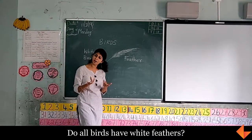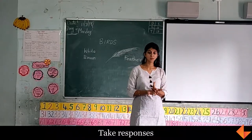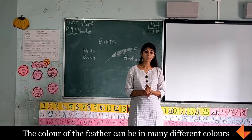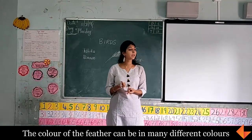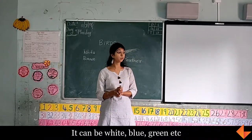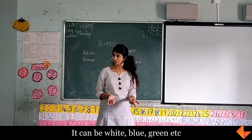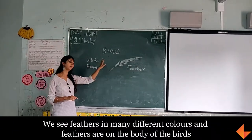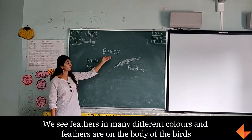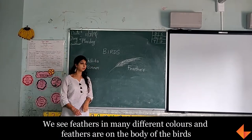All birds have white feathers? No. What other colors have you seen? Green. You have seen green on which bird? Peacock. Parrot. Parrot and peacocks have green feathers. Any other color feathers? Blue. Blue on which bird? Peacock. Peacock will have a blue feather also. So we see feathers in many, many different colors, and they are on the body of the bird.